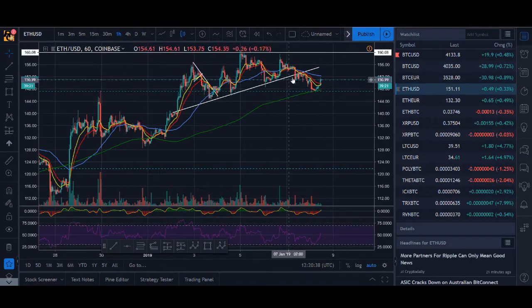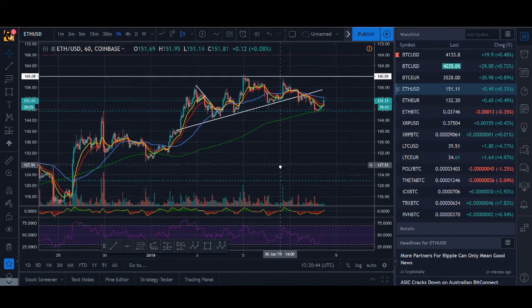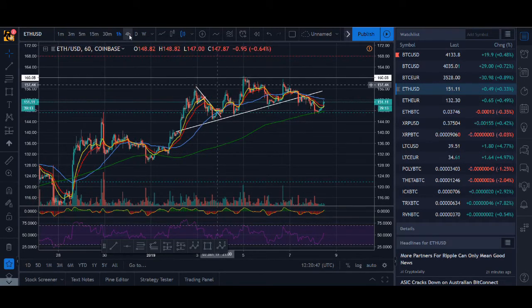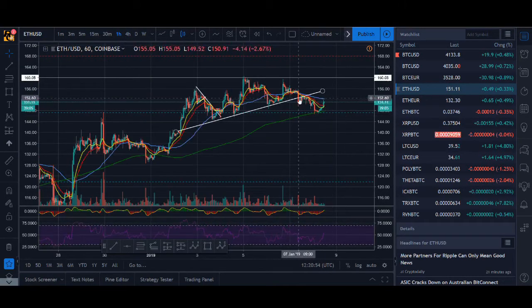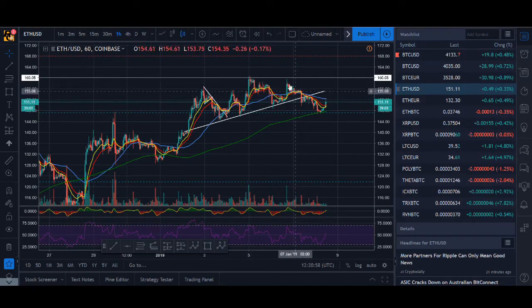Ethereum is slightly different. Ethereum did break out and moved up a lot higher than other cryptocurrencies. So we are seeing a bit more of a pullback but it is holding support at the hourly 200 or the 4-hourly 50 moving average. I did sell some around here because it was looking a lot toppy. The RSI divergence was there — it was forming higher highs and lower lows.